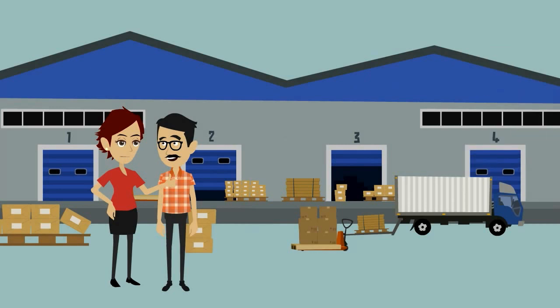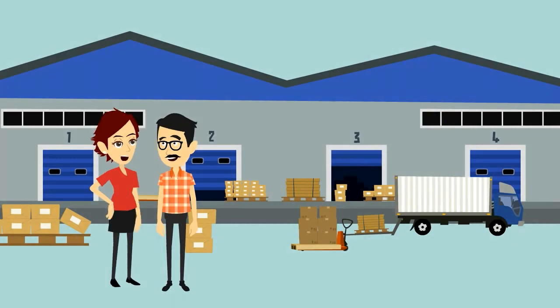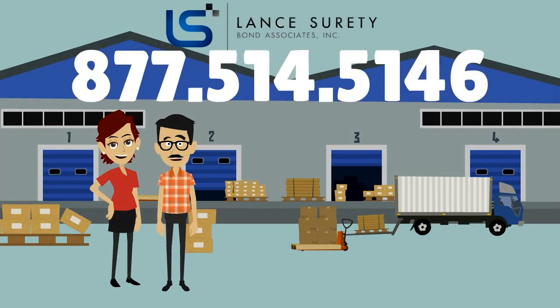That sounds much better. In fact, why don't you go ahead and start your online application with Land Surety Bonds. You can get an instant quote and have a better idea of how much the bond will cost you. Great, I'll do that. Thanks for all the information. No problem. And remember that if you still have questions, you can always call one of our agents at 877-514-5146.